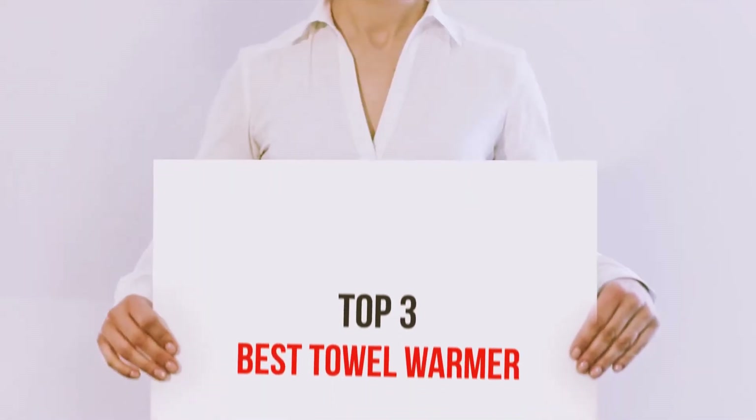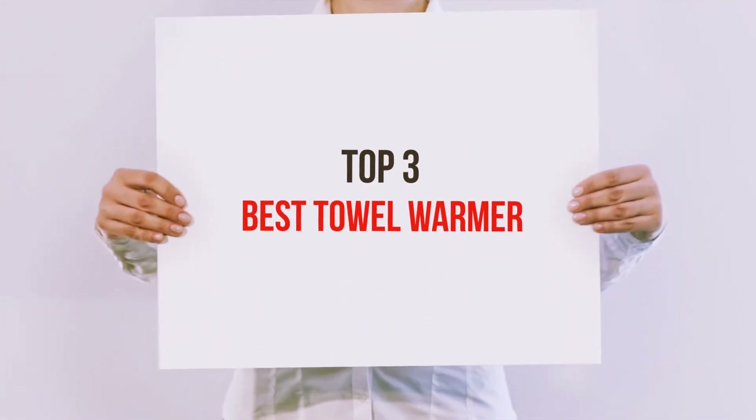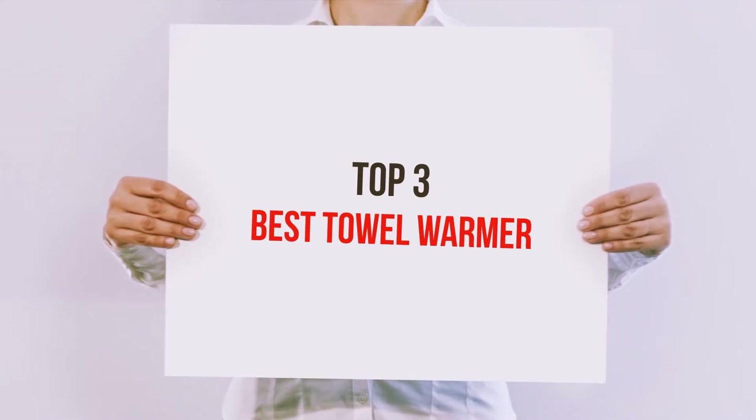Hi guys, welcome back to my channel. In today's video we're gonna check out the top three best towel warmers.